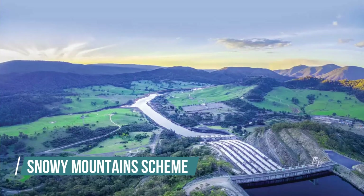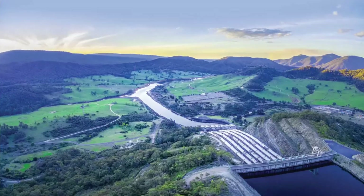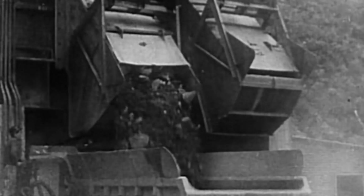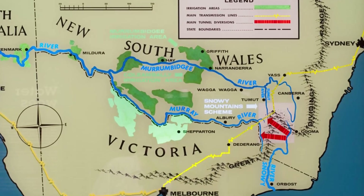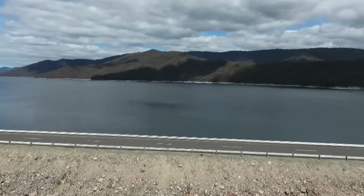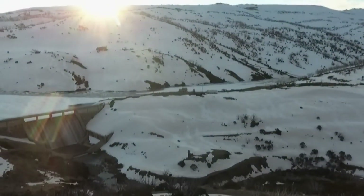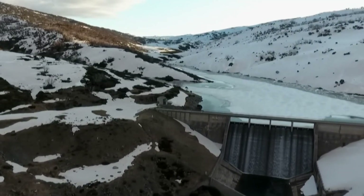The Snowy Mountain Scheme, also known as Snowy Hydro, is a massive hydroelectric and irrigation project in southeast Australia, near the border of New South Wales and Victoria. Completed between 1949 and 1974, it's the biggest engineering feat in Australia's history. The scheme includes 16 major dams, 9 power stations, and over 225 kilometers of tunnels, pipelines, and aqueducts. The water, originally flowing southeast to the Tasman Sea, is now diverted through tunnels under the Snowy Mountains to supply water for irrigation and generate electricity for the Australian Capital Territory, New South Wales, and Victoria.